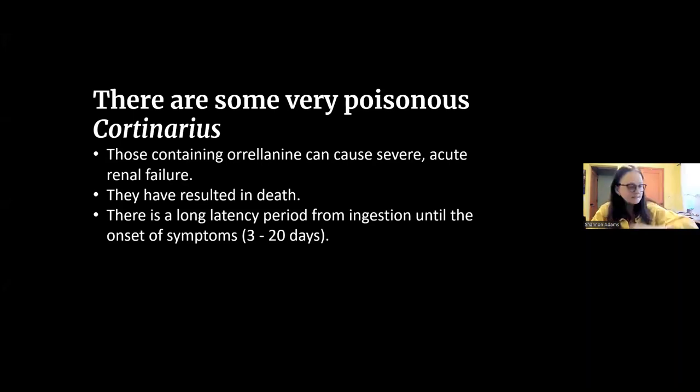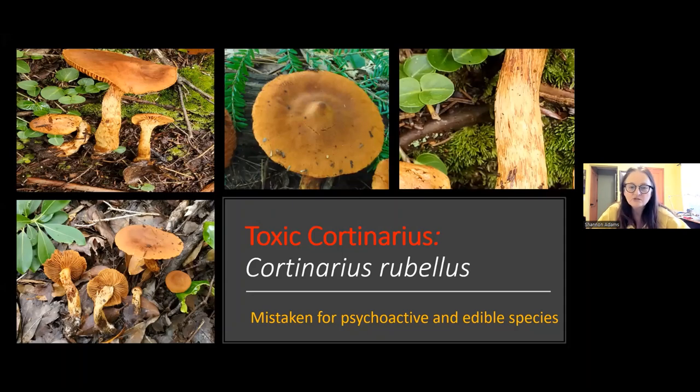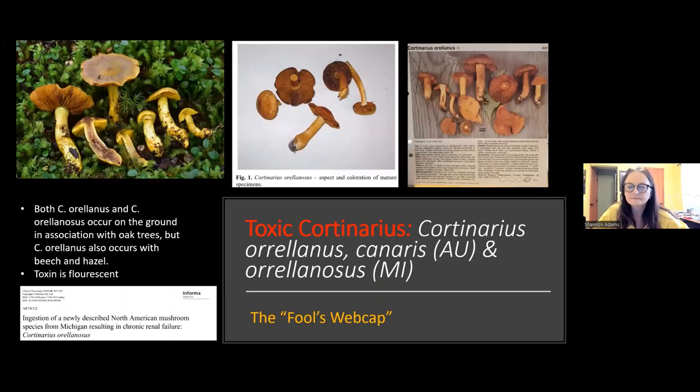Be aware that there are some very poisonous Cortinarius. Avoid those that might contain orellanine. Cortinarius rubellus is one - that chemical is fluorescent, and these mushrooms occurring with oak trees have caused deaths resulting from renal failure. This is not something where you feel a bit sick and throw up right away - it can take weeks for the damage to be done. That's a reason why many say just don't eat Cortinarius.